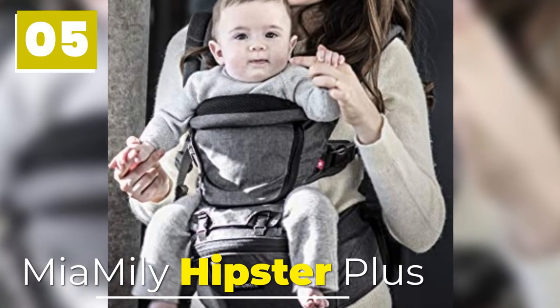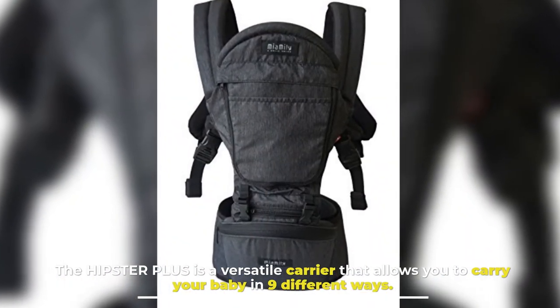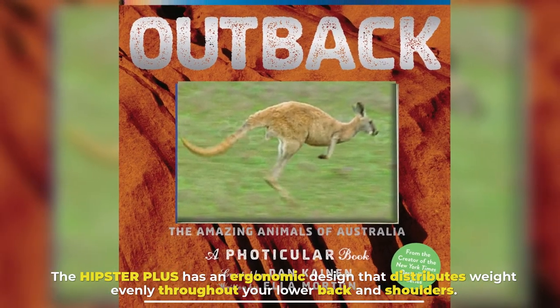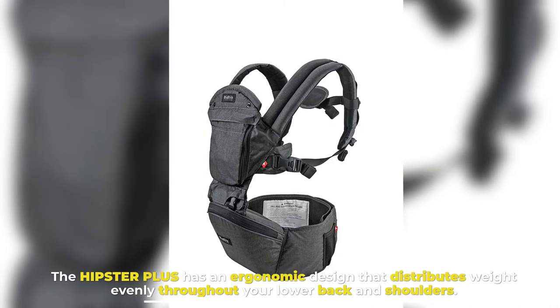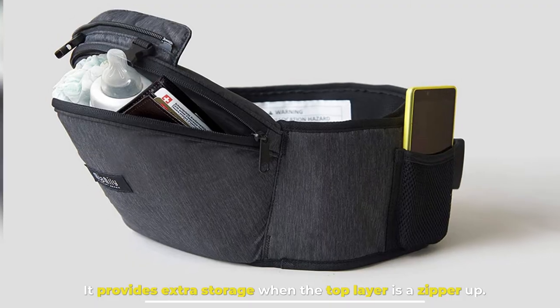Number 5: Mia Miley Hipster Plus. The Hipster Plus is a versatile carrier that allows you to carry your baby in nine different ways. It has an ergonomic design that distributes weight evenly throughout your lower back and shoulders. It also provides extra storage when the top layer is zipped up.